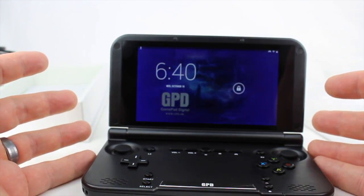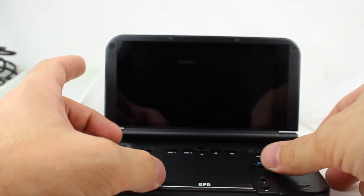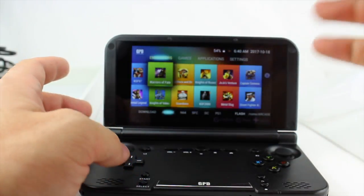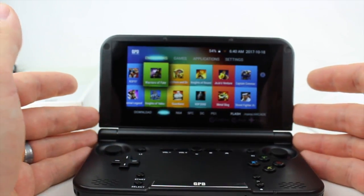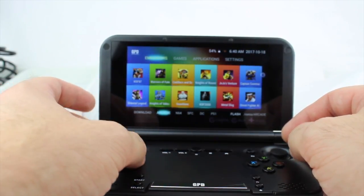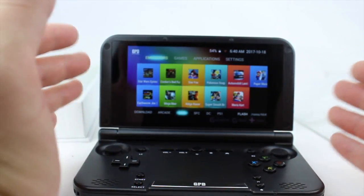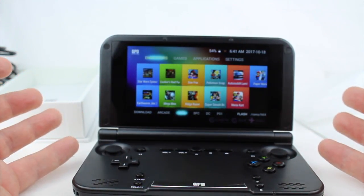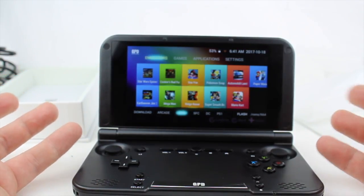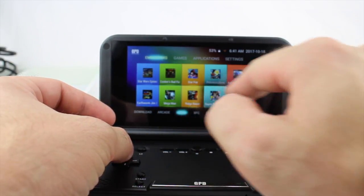It actually does a lot more than the Nintendo 3DS — there are a lot more options on it. This is a tablet that does pretty much anything an Android tablet will do. I'm gonna go into a couple different games and show you what I'm talking about. It has emulators for arcade, N64, Super Nintendo, DC, PS1, Sega, NES — all that stuff. So let's look at Super Smash Brothers.